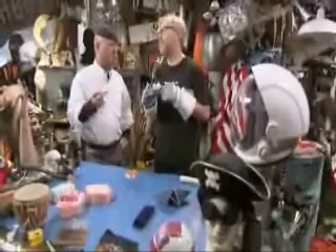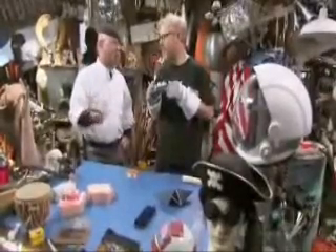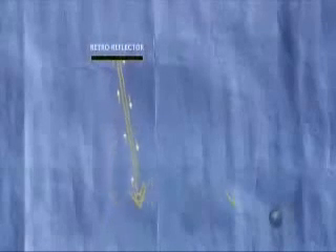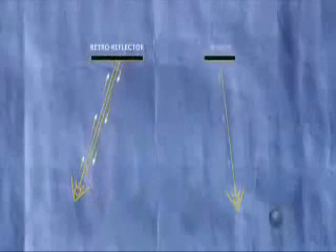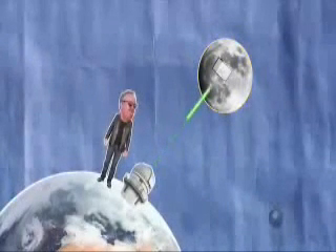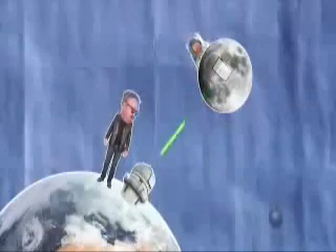So what you're saying is that we get a really big laser and point it at the reflector on the moon, and if we get a signal back, that means that we were, in fact, there. Precisely. A retro reflector bounces light back at the light source regardless of the angle. This differs from a mirror where the angle of incidence has to be perpendicular. So if there was a retro reflector on the moon, and we knew its exact location, and we had a powerful enough laser, we could detect the reflection and prove there is man-made equipment on the moon.